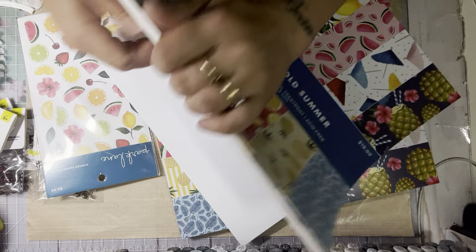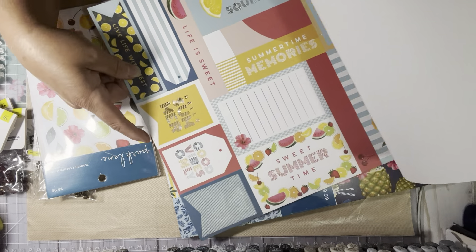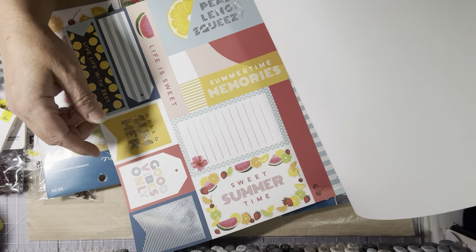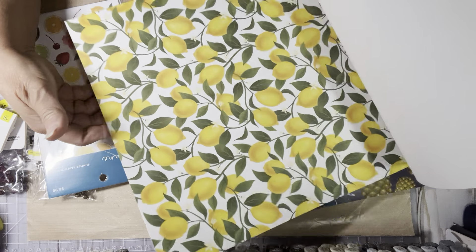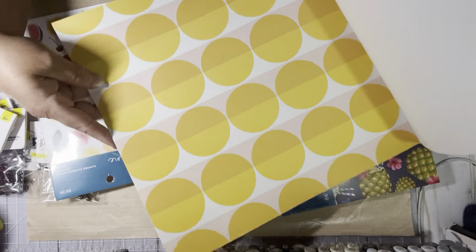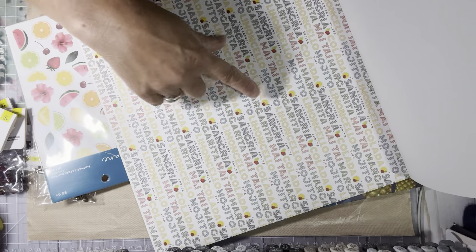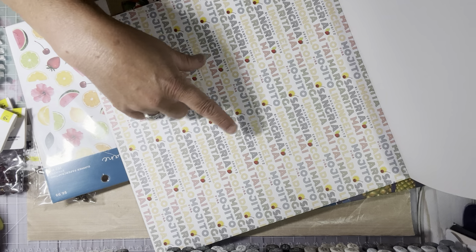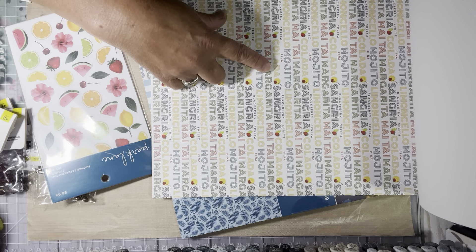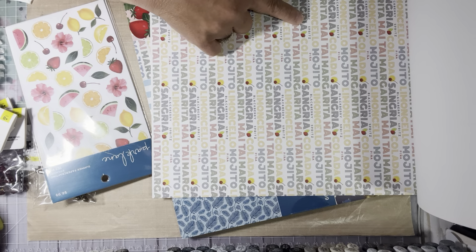I'm going to open this one to show you a few pages of why I liked it so much. When Kim showed it on her page I was like, I have to go find it. So here are the cut-aparts — look, it has lemons in it! I love my lemon projects. And this one has names of different drinks: mojito, Mai Tai, sangria, pina colada, blackberry spritz.